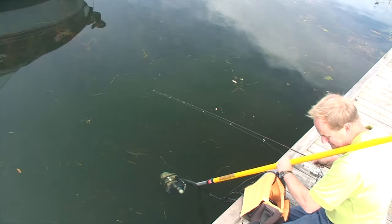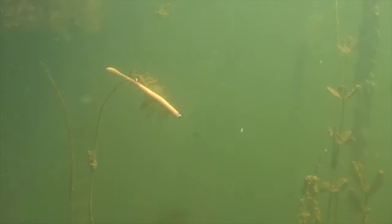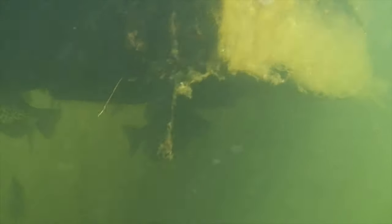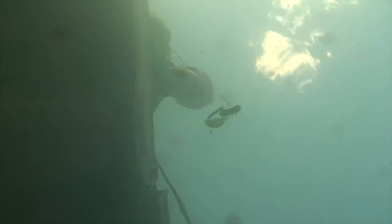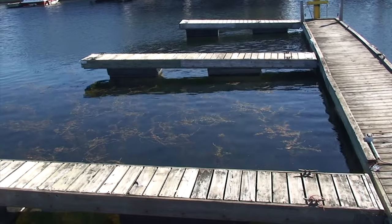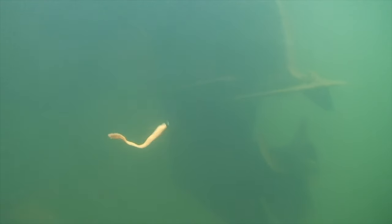First off, some docks are more productive than others. The high-off-the-water suspended types are noticeably less productive than low-lying ones — it's that overhead shade and cover that's important. For this reason, floating docks attract larger numbers of fish. The wider a dock is, the greater the chance it's home to something special. That's also true of complex structures that form different shapes. Add watercraft to the equation and you improve on a good thing.